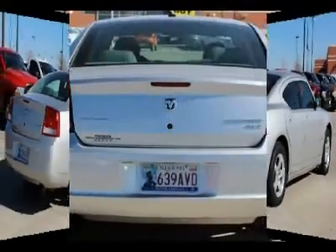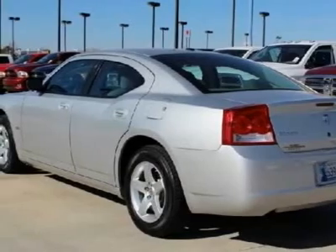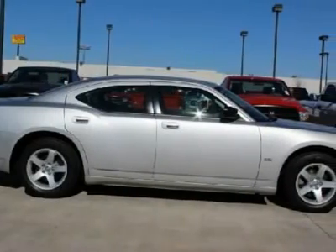If you're looking for a cool car with a lot of value, this car should be on your list. Come on over to our dealership and take your test drive today.